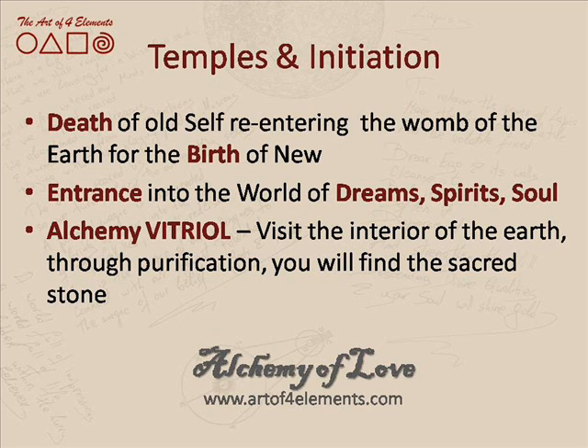Back to the temples and initiation: we are looking at the death of all self, re-entering the womb of the earth so that the new will be born — whether in a completely material form, in the form of a baby being born, or in a spiritual form, in the form of a fully realized human being.